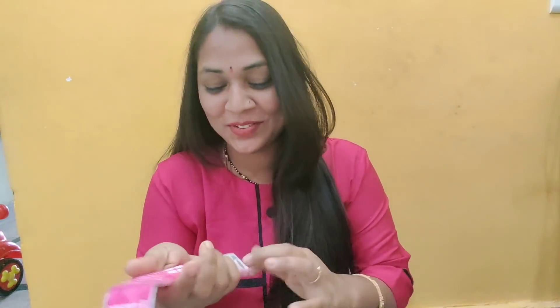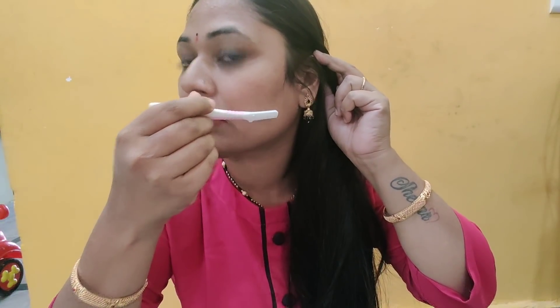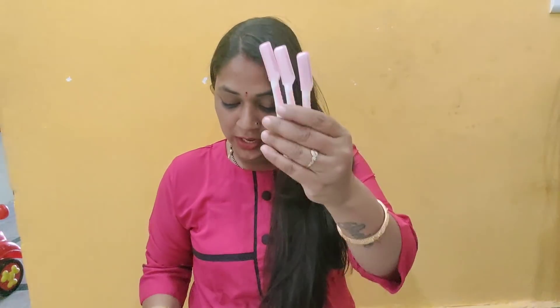Last but not least, I will shave my face. I will show you the blades — like a face razor. I will wash my face. I have 3 blades. This is a face razor.